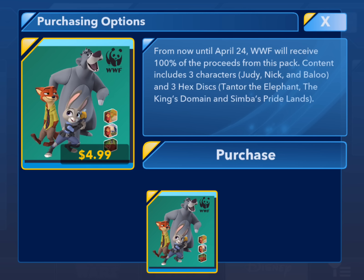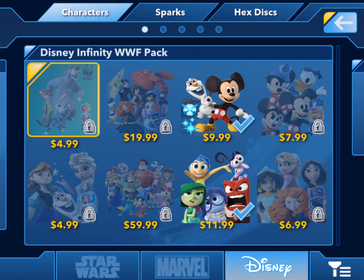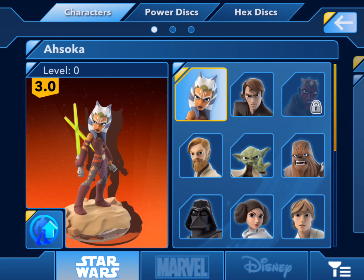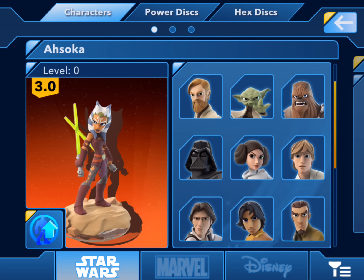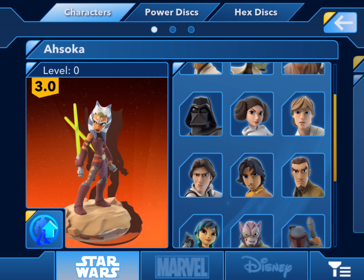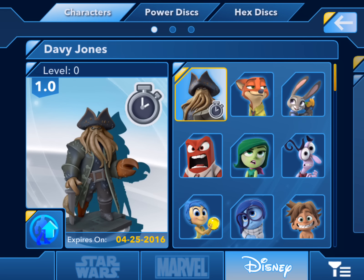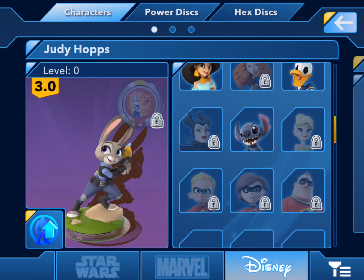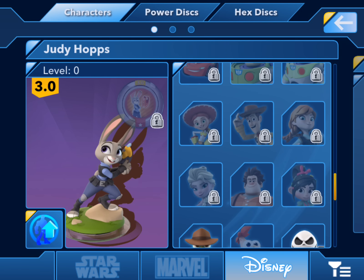The only gripe I have is that you cannot use Baloo in the app, at least at the time being, without purchasing him in the app. So if you have the character, you have the character code, he's activated on your account, you won't be able to use him, which is a bit of a bummer. You can tell that by heading into your collection, which is now updated to include all the characters attached to your Disney Infinity profile. When I click on the Disney section, it shows Nick and Judy, but no Baloo anywhere in the lineup.